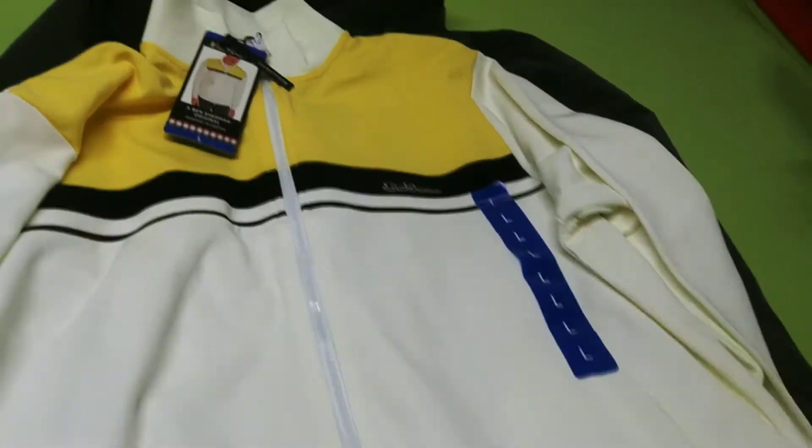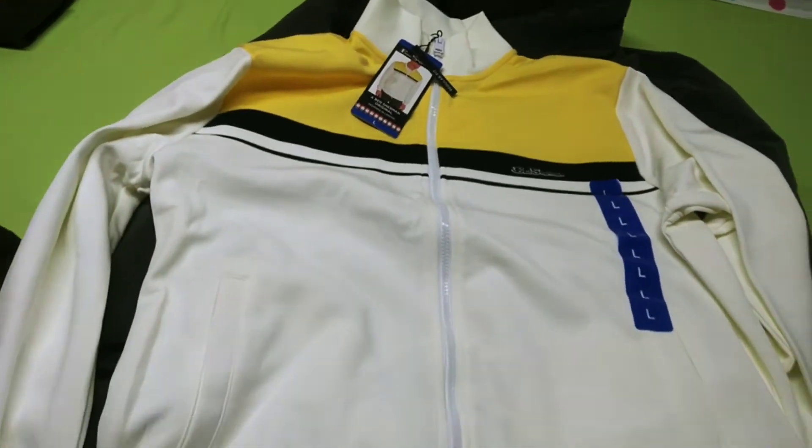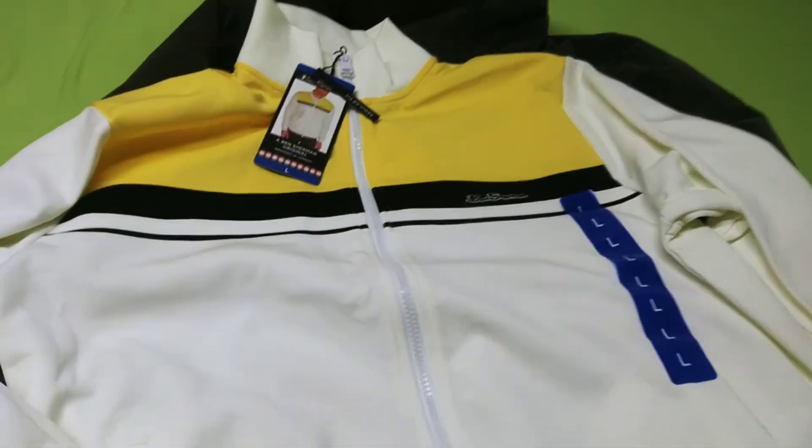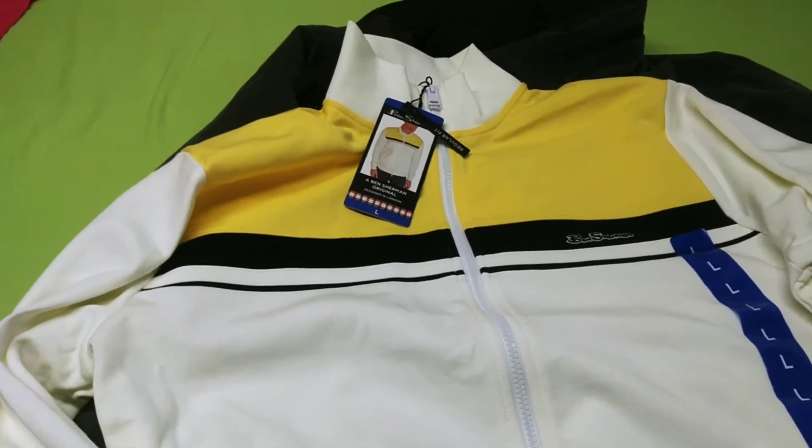This Ben Sherman is really nice. Clean looking — Ben Sherman Original, in large.